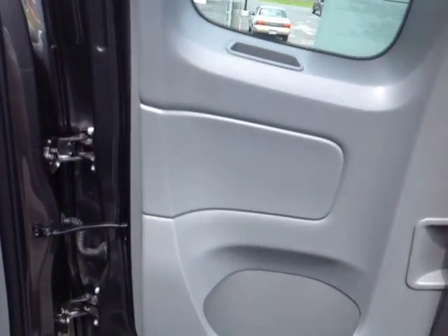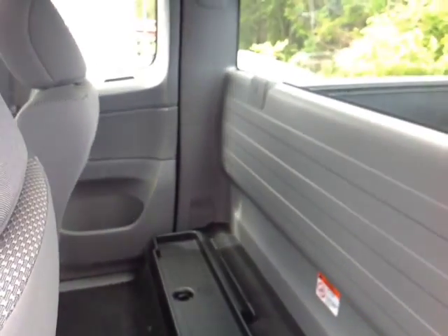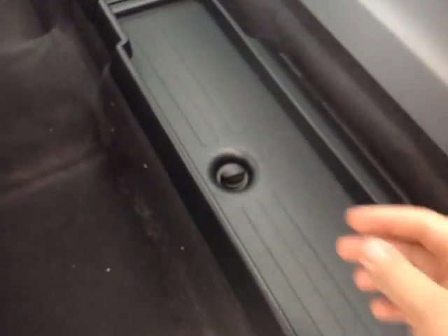Again, this is the work package, so behind these access cab style doors is a little extra storage space. You'll also notice a couple of handy storage compartments back here as well for your tools.